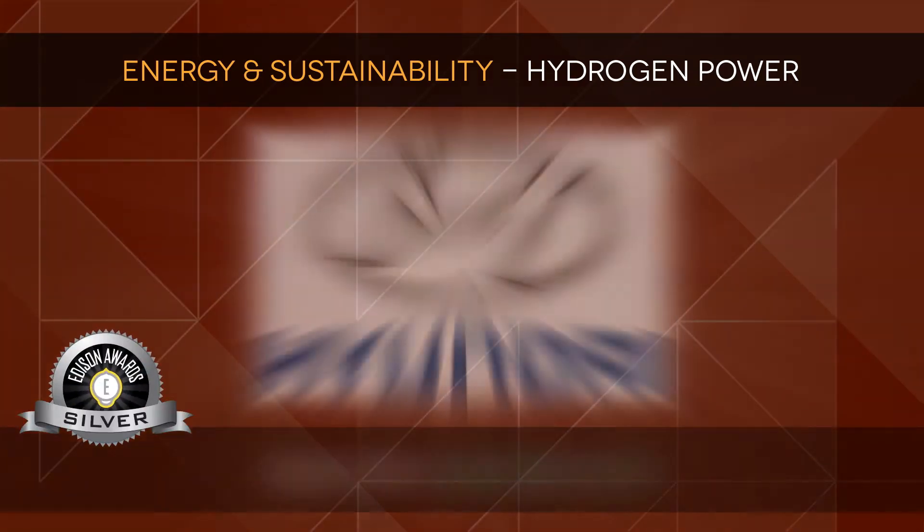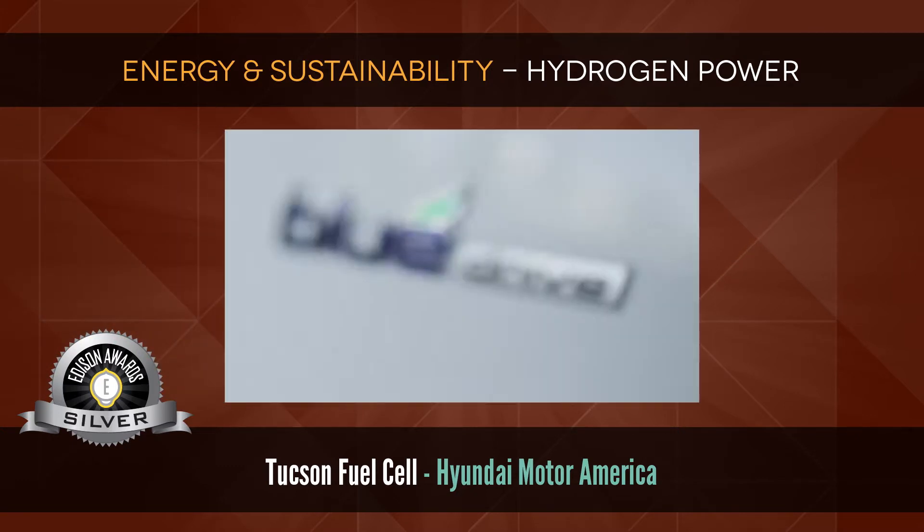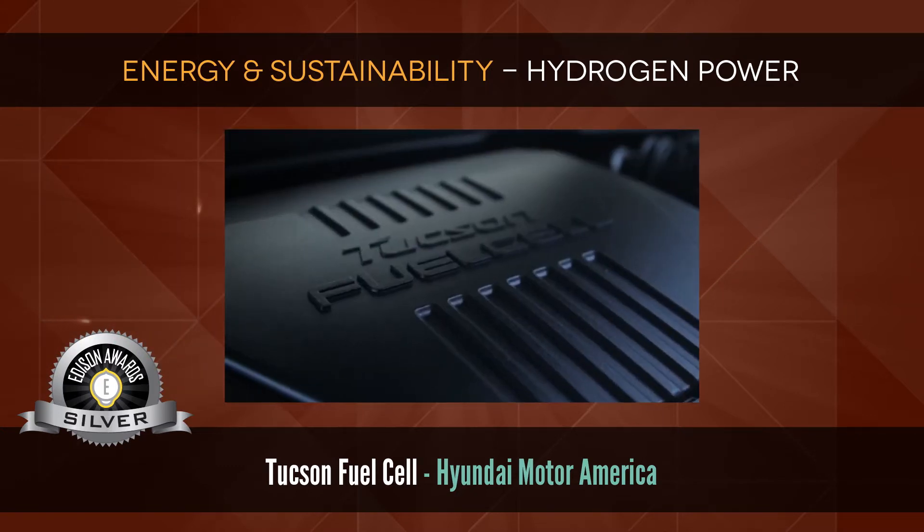Silver: Tucson Fuel Cell by Hyundai Motor America — the first mass-produced hydrogen-powered vehicle.